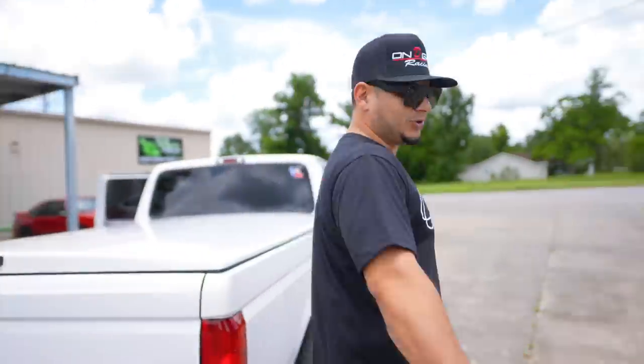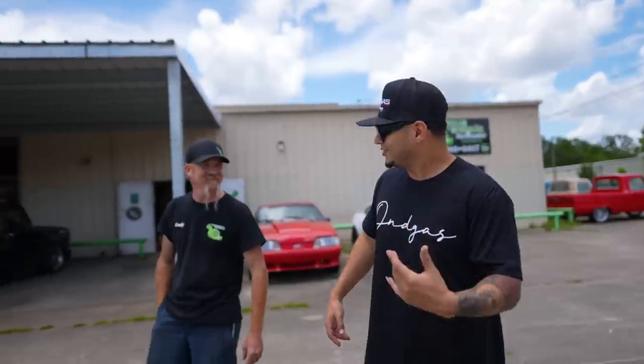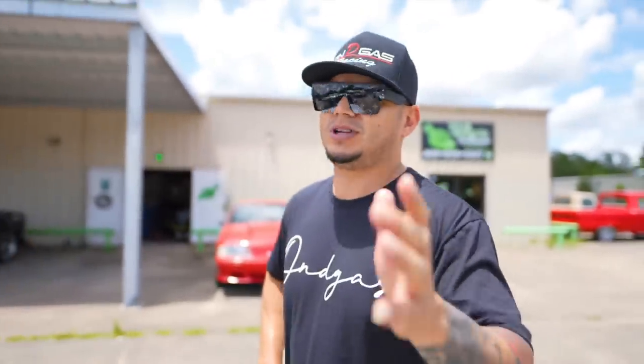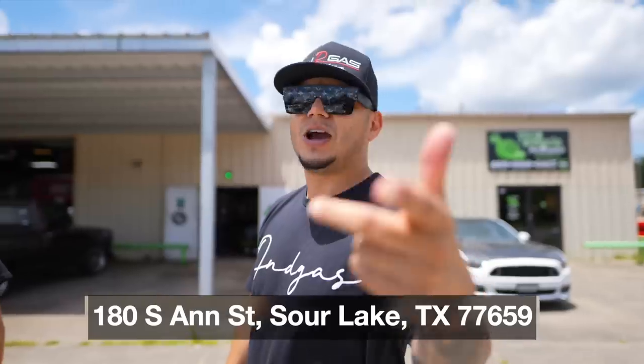We bought this truck in the valley and decided to bring it to Gumby. My boy Gumby here is the man that does all the Coyote swaps. There's a bunch of trucks back there — how many you got? Thirty coyote swaps ongoing right now. Some are getting tuned, some are at exhaust shops, some getting alignment — different stages of their build, but 30 ongoing swaps. If you're looking to get a badass Coyote swap done right, you need to come over here. The address is 180 South in Sour Lake, Texas, 77659.